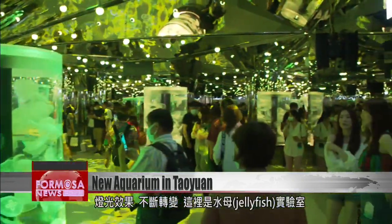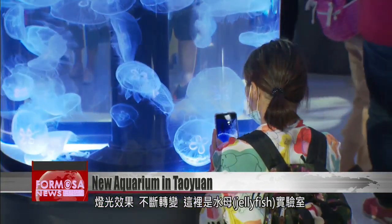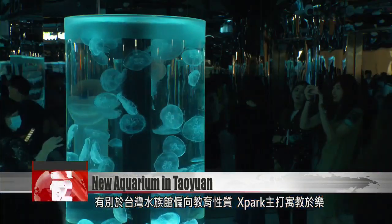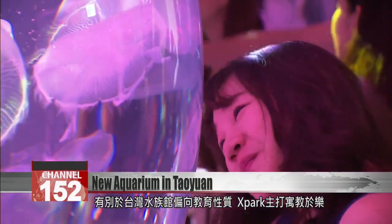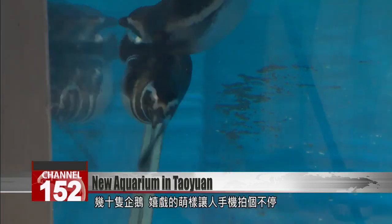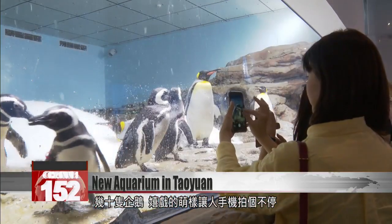The special lighting effects change the atmosphere in the jellyfish room. Unlike other aquariums in Taiwan that focus more on education, the X Park places more emphasis on recreation. Penguins waddle around to the delight of onlookers.